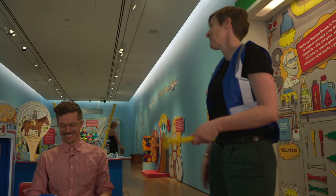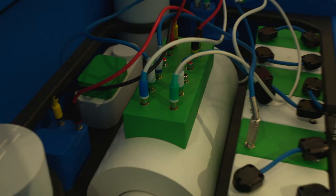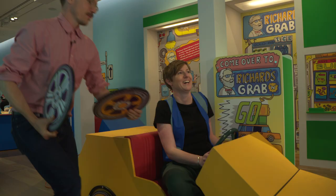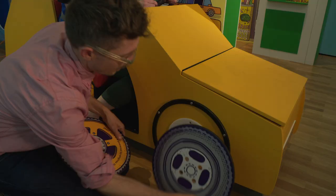Let me check under the hood for you, James. I see the trouble. You've got a cord unplugged here. It's an electric car, I didn't even realise. Hey there, I heard you were after some new wheels. Yeah, I think this one's looking a bit flat. You want yellow? It matches the car. Let's do it.